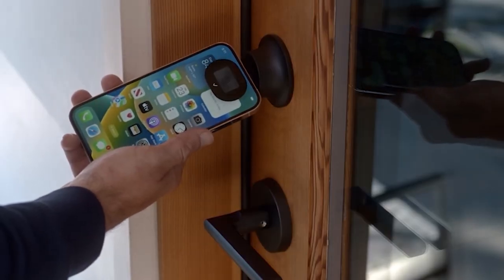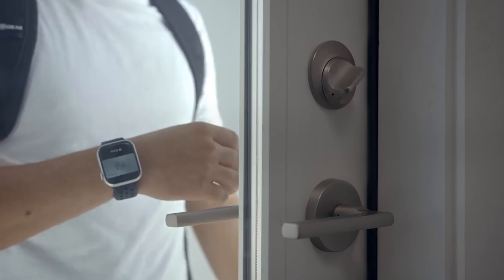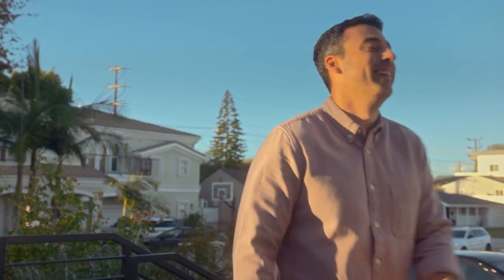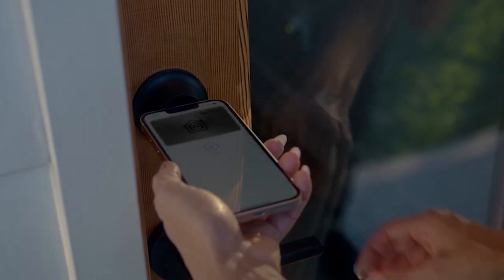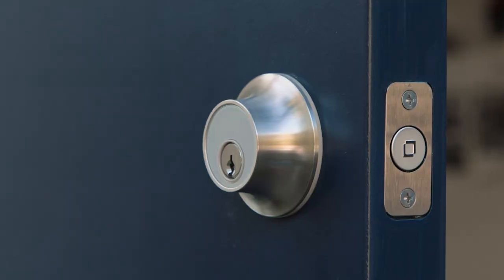Their suite of smart locks, including the Level Lock Plus with Apple Home Key, offers complete control of how you enter your home with unmatched security, reliability, efficiency, and convenience. With Level, you get all the benefits of a smart lock without sacrificing design or security.